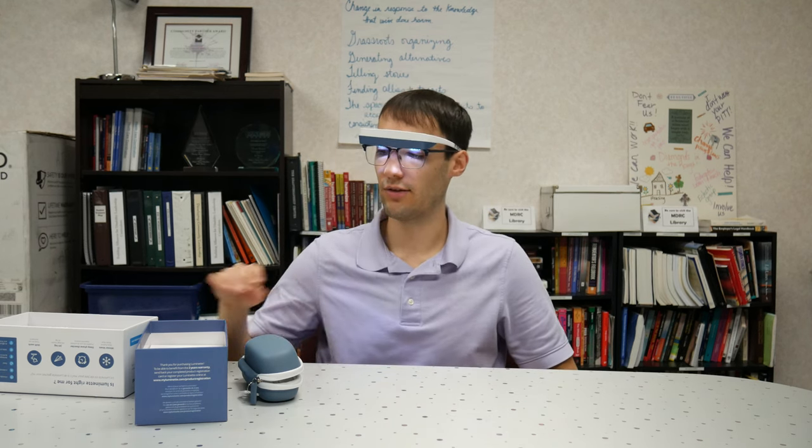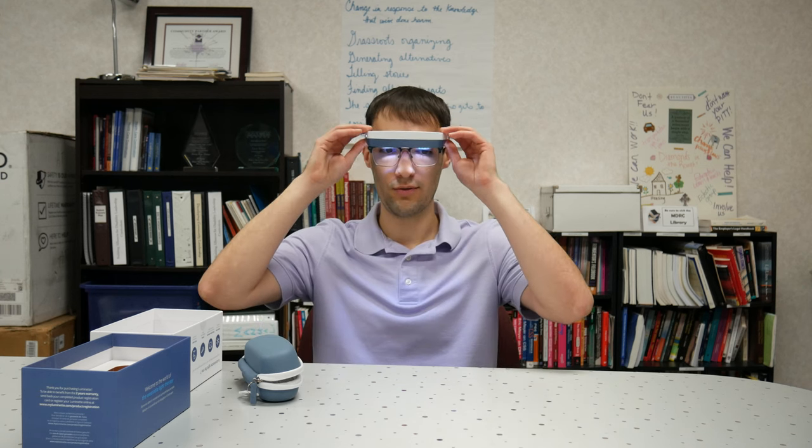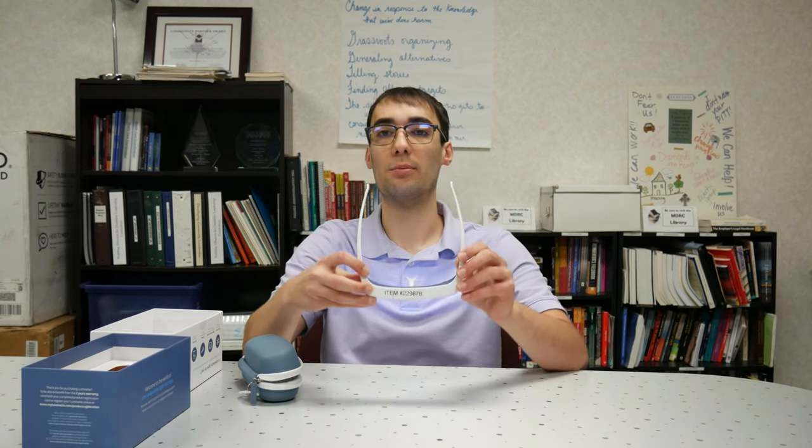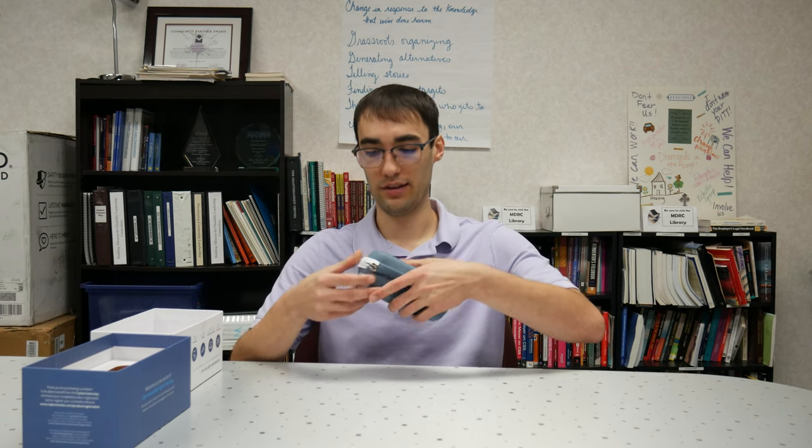Luminette typically recommends a 20 to 30 minute session depending on your light intensity. If you're using the middle or high setting, they recommend about 20 to 30 minutes. If you are using the lowest setting, they recommend going up to 45 minutes. I'm going to remove these and hold the button down to turn them off. Let me show you some other things that are in this box.